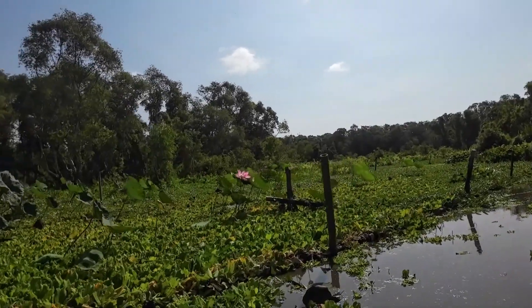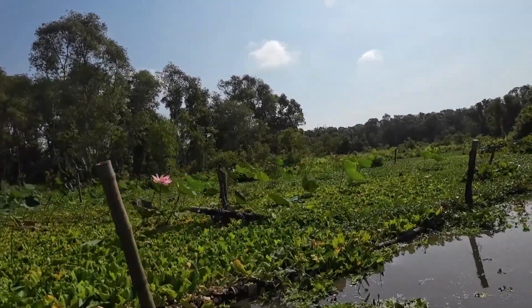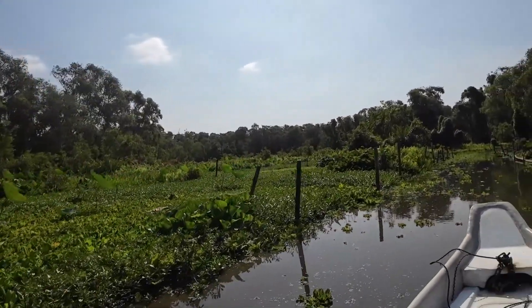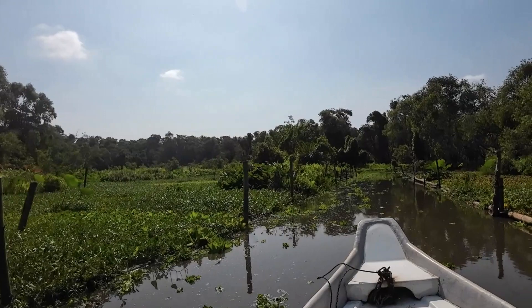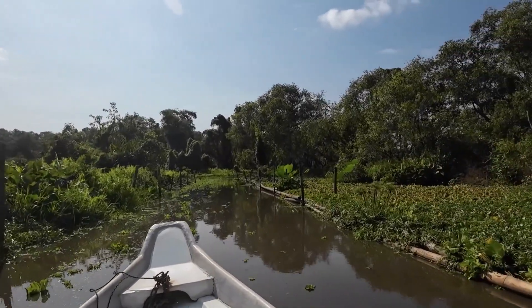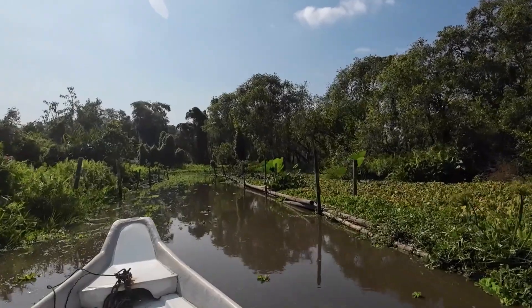Pretty little water lily flower there. A lot of this area is full of water hyacinths, which are an invasive species. I think it's actually quite a problem across Vietnam — they clog waterways and there's nothing that eats them. They do look quite pretty though.